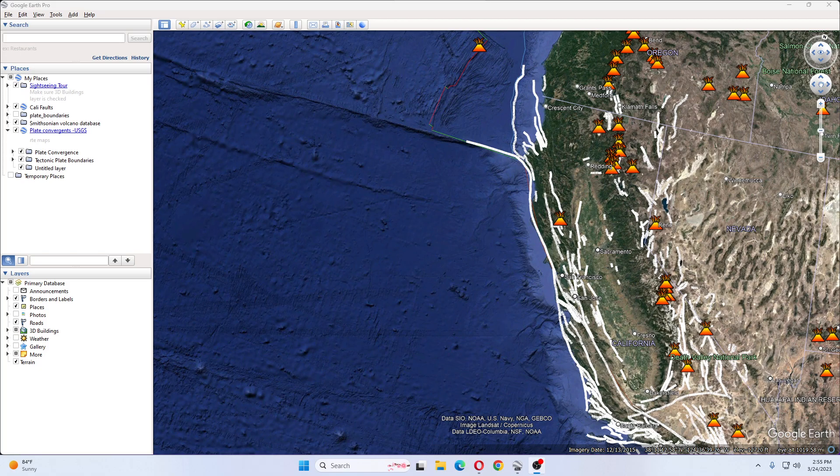Hi guys, NCWQ here and I have an article for you guys. This one is posted which says 'startlingly round formation with steep smooth sides found on seafloor of California,' and this is California here.